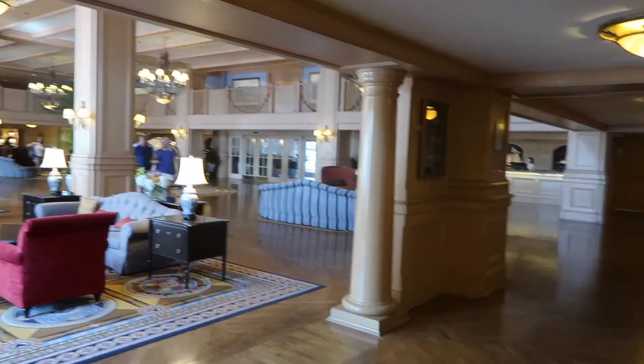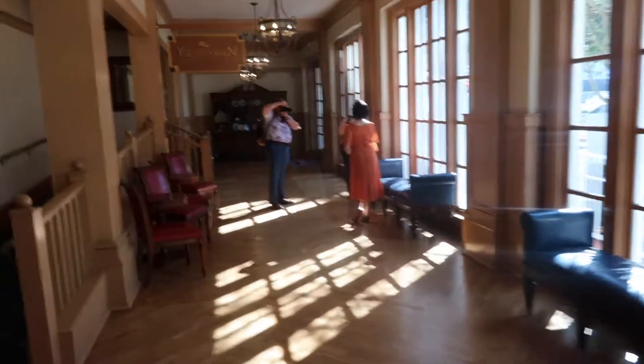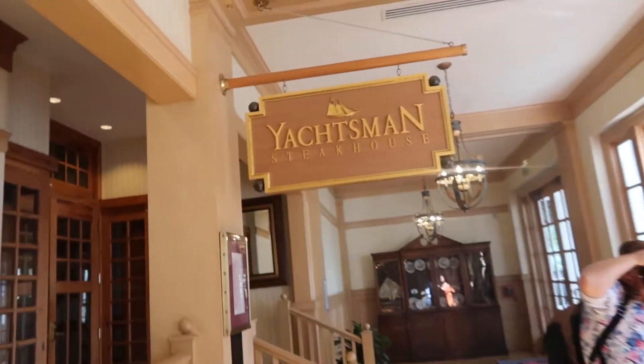So we're going to come out these doors — the convention center is that way, but we're not going to go there. We're not going to the convention center because we don't want to stick out. Coming in and to the left you have the Ale and Compass Restaurant, which appears to be filling up. Continuing around, you come up to the Crew's Cup Lounge — we've got some people dressing dapper — and then on to the Yachtsman Steakhouse, which is closed.